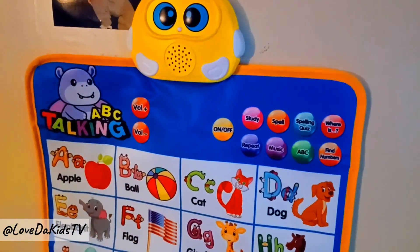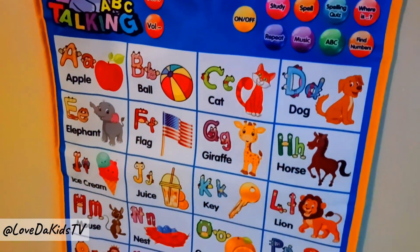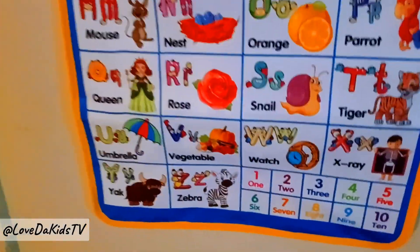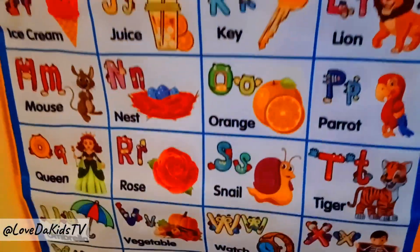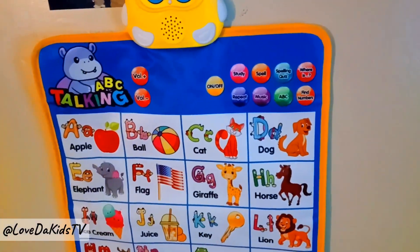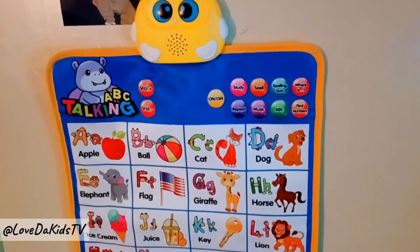U-R-S-T-U-V-W-S-Y-N-T. Now I know my ABC, next I know you.